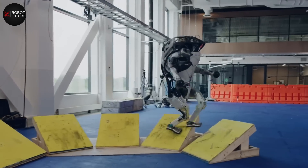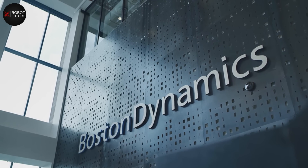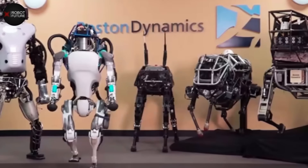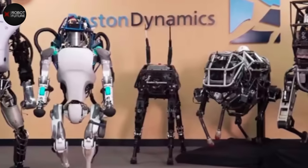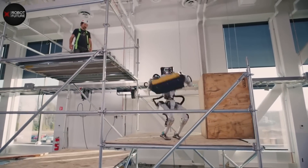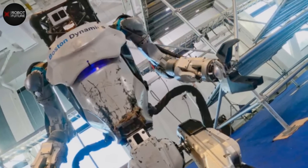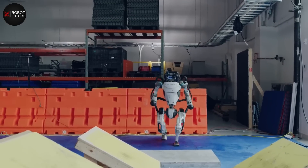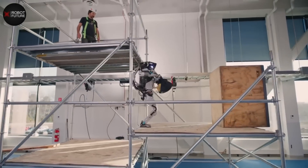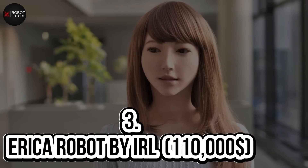Number 4: Atlas — $1 million. Atlas, the world's most dynamic humanoid, was created to assist humans in dangerous tasks including search and rescue missions. Developed by American robotics company Boston Dynamics and funded by DARPA, Atlas has been making waves since its introduction in 2013, though its true capabilities came to light in 2017. Standing at 1.8 meters (6 feet) tall, Atlas is known to perform incredible feats such as backflips. In a video released on September 24th, 2019, Atlas was seen performing a floor routine similar to that of a gymnast.